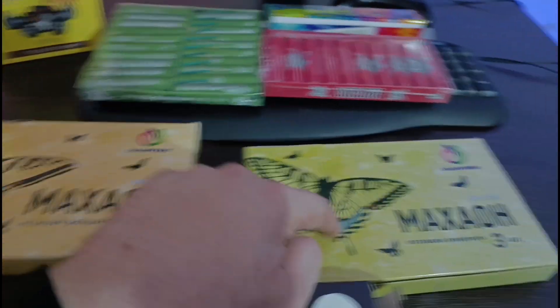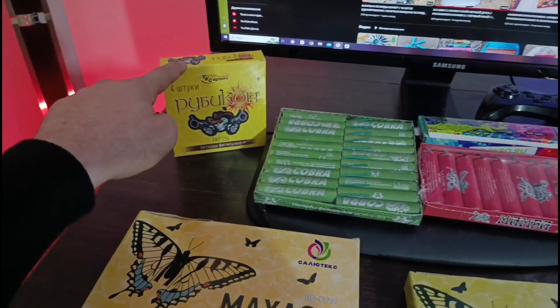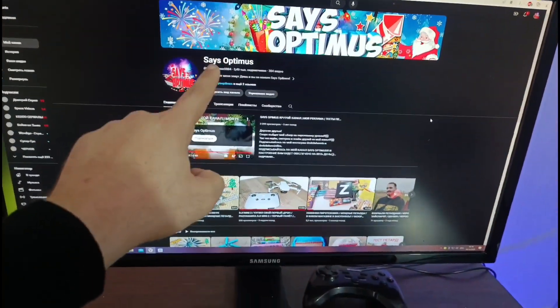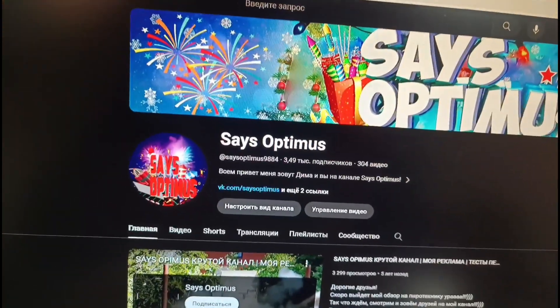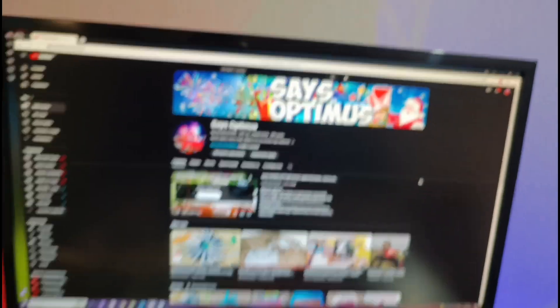Махаон — взял два Махаона. 320 рублей упаковка, три штуки. Рубикон — 1200. Не забывайте подписываться на канал. А самое главное — участвовать в розыгрыше под видео. Ребята, давайте сделаем до Нового года мне 4000 подписчиков. Ещё 510 осталось.